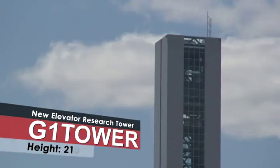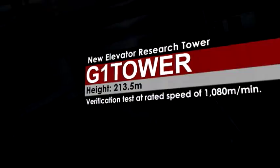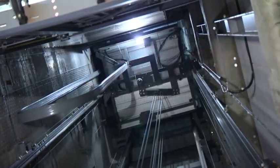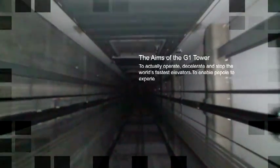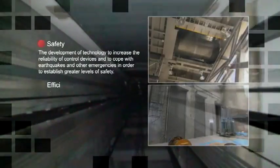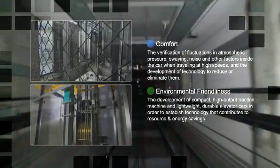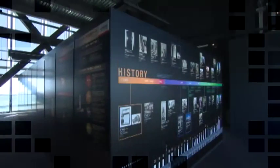This research tower is 213.5 meters high and facilitates verification tests at a rated speed of 1,080 meters per minute. It enables researchers to acquire diverse data unobtainable through simulation, including car sway, noise, and ride comfort, allowing more advanced development and verification.